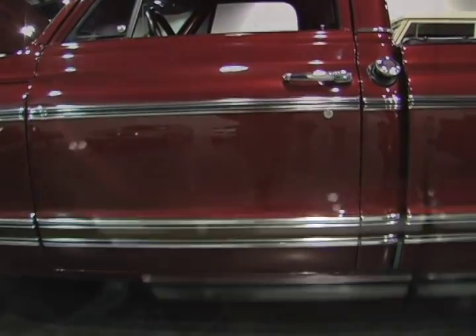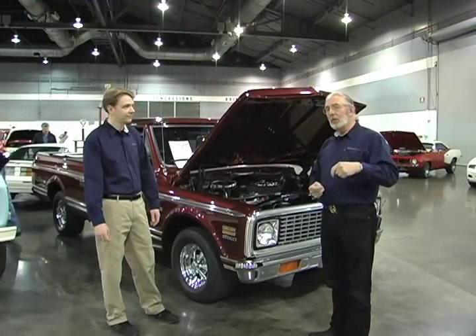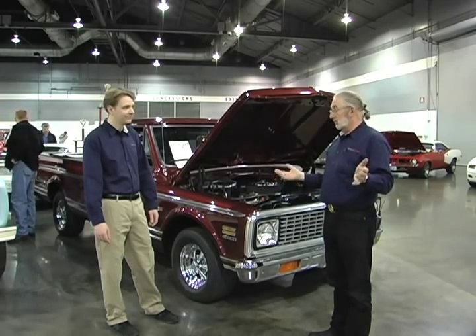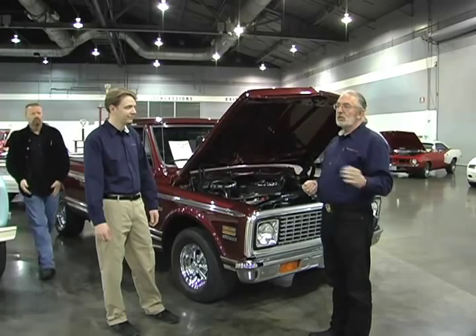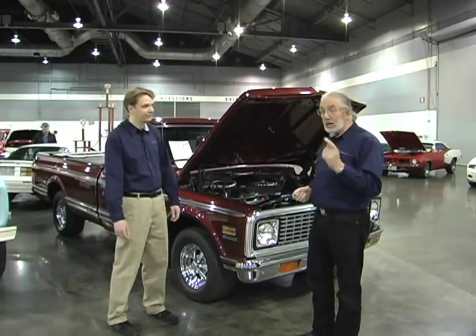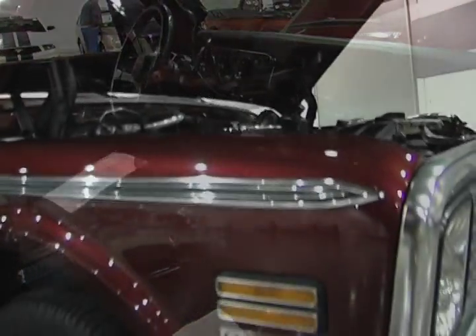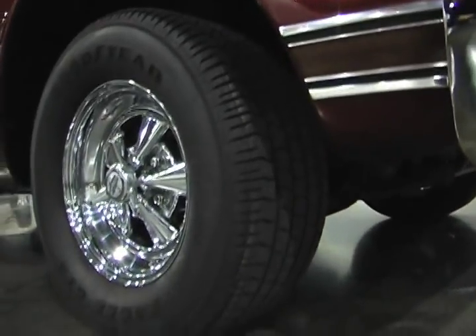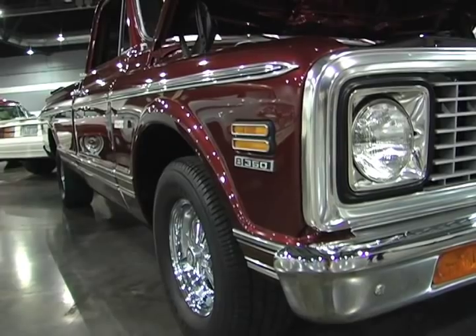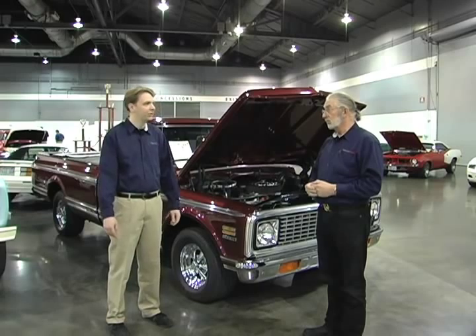So what do you think it's worth? If I was guessing, it's really interesting — on the whole, these have been disappointing in the market. He's probably got 30 grand in it. The last time I saw one of these go through in Silver Reno, it made about 15 grand and didn't sell. So I think there's still a gap between what things cost, what guys expect, and what people are willing to pay. But the market is moving up. I would say this truck in this condition could bring about 15,000.